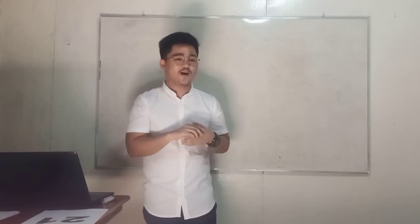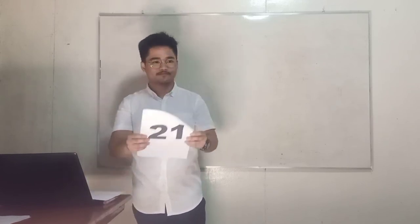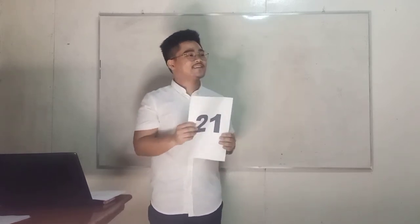You are going to work with your seatmates. Are you excited? I'm going to show you whole numbers through a flashcard and you need to give me all the possible positive factors. Let's start. First, we have... Yes, Carissa and Carlos: 1 and 21, and 3 and 7, because 1 times 21 is equal to 21 and 3 times 7 is equal to 21.